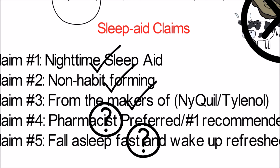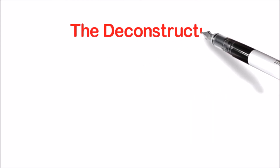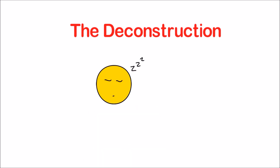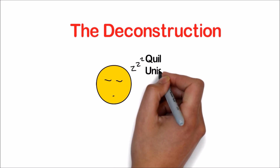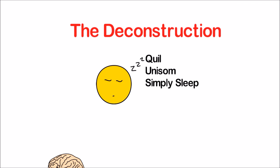Claim five — Simply Sleep's slogan 'fall asleep fast, wake up refreshed' — is hard to prove. It is true that diphenhydramine will help you get to sleep, but to comment on how quickly it works and how you will feel upon waking is a little aggressive and probably doesn't need to be on the packaging. We always recommend that you view advertisements and conduct your own research to help formulate your own opinions. Our goal is to provide you with the necessary educational background to enable you to do so. For full disclosure, we are not commenting on whether you should take these sleep aids — rather, we are breaking down their advertisements and assessing whether they are factually accurate.